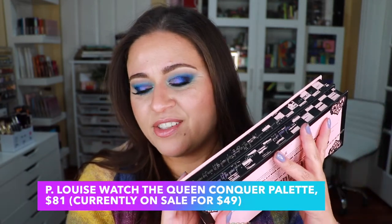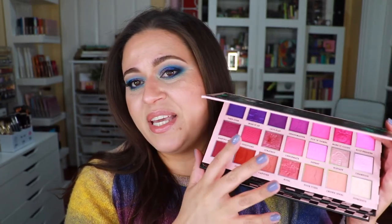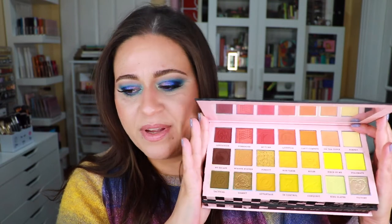Last but not least, in position number one I have the P Louise Watch the Queen Conquer palette. The packaging is obnoxiously bulky but really nicely done and high quality. The palette opens to reveal a pinky-purple side with a mixture of mattes and shimmers, and on the back side you have yellows, greens, and warm neutrals. The quality of the mattes really reminds me of the Blend Bunny formula, which I tried for the first time in January — that was my top palette then.